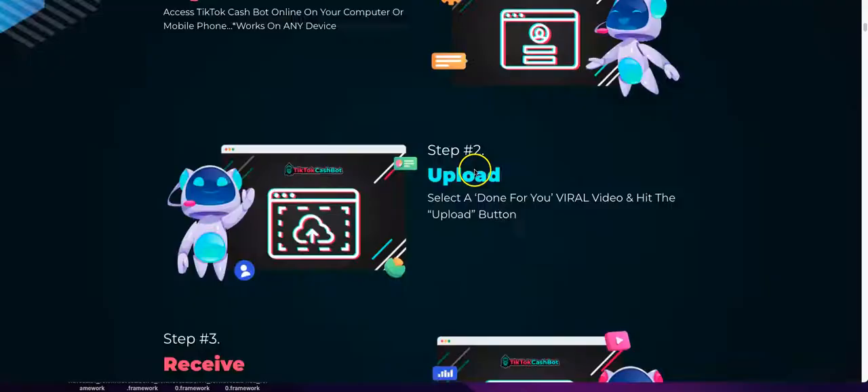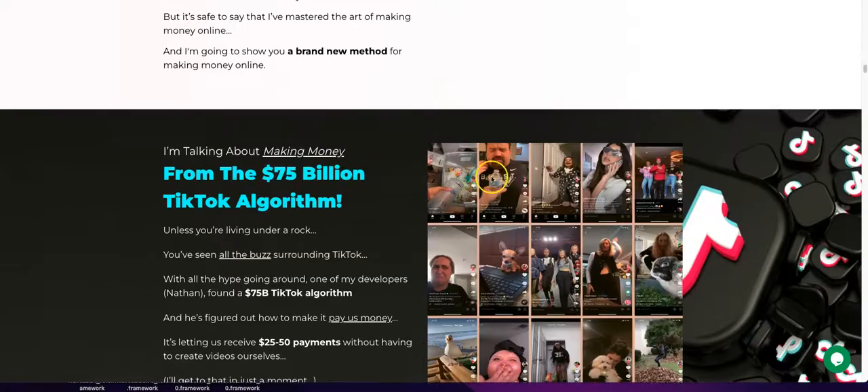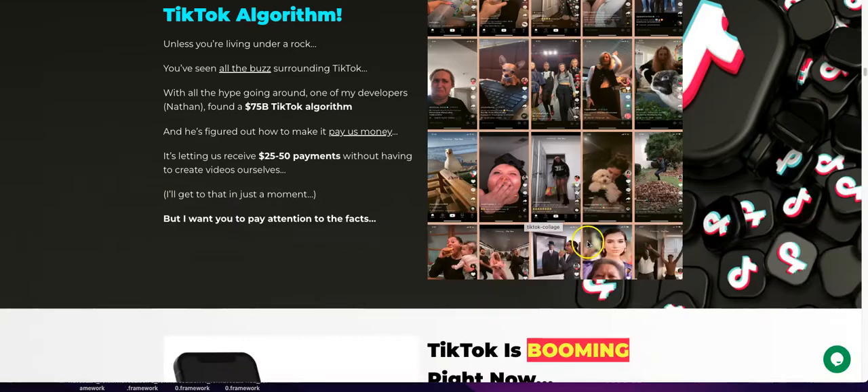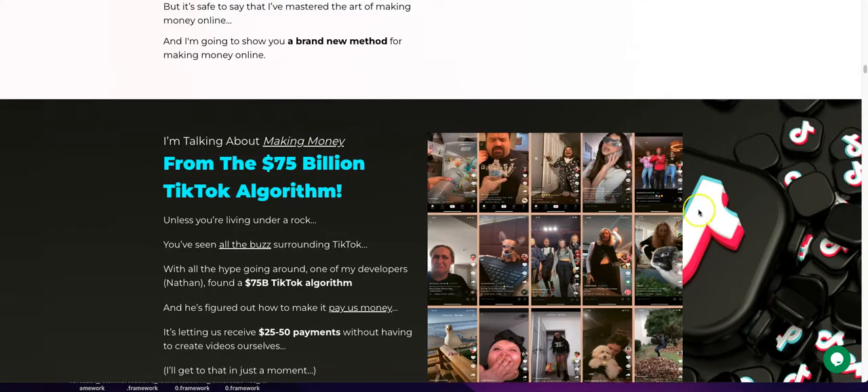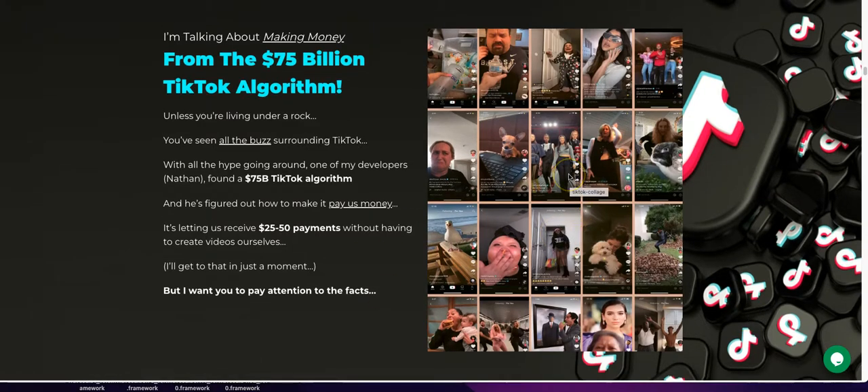The videos that do way better on TikTok are obviously entertainment videos — things that catch people's attention. I picked motivational, but if they let you re-upload entertainment-type videos they're going to drive more traffic. I'm not saying they'll convert better because it's a whole different niche than business, but they'll definitely bring more attraction to your TikTok.